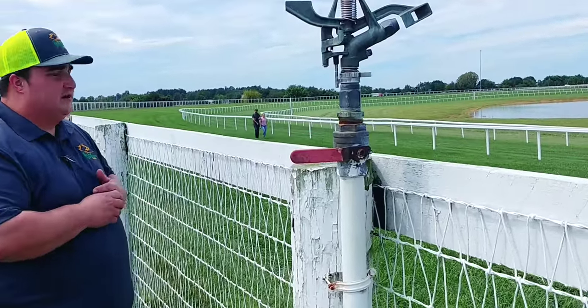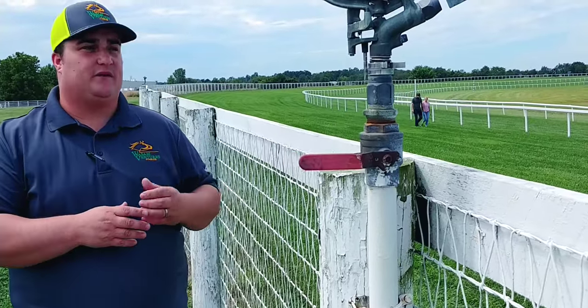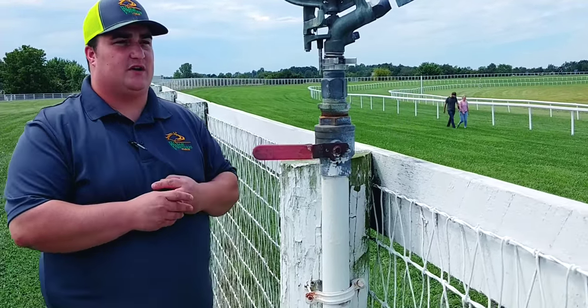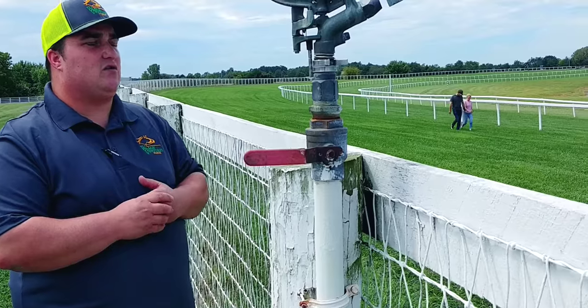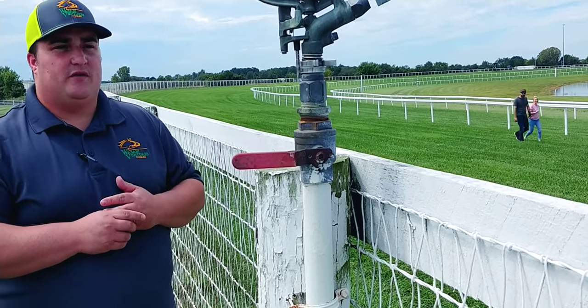Also in turf racing, you may see the rail set at 10 feet or the rail set at eight feet. Here you can see the railing system here at Kentucky Downs — they do have it set out quite a bit away from the inside of the track to start off with.